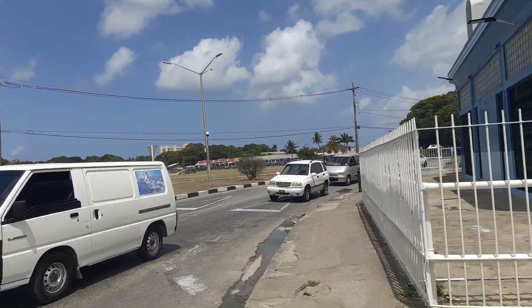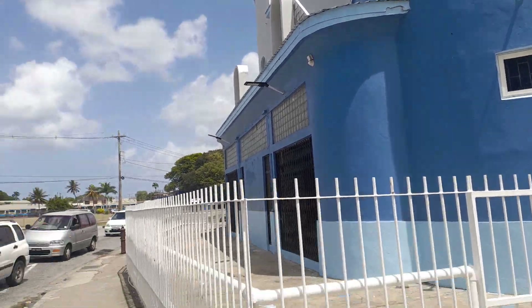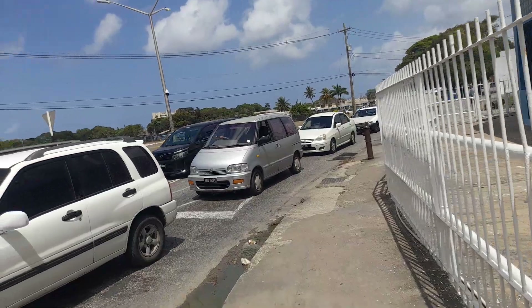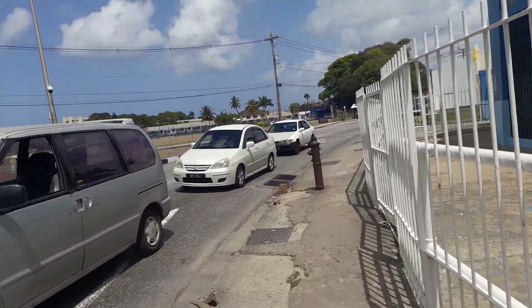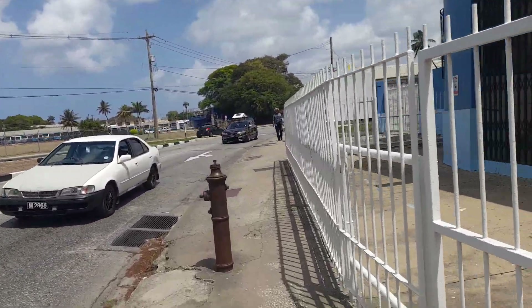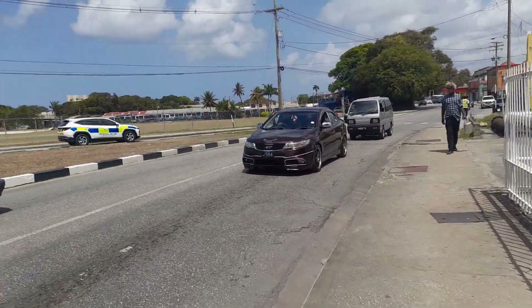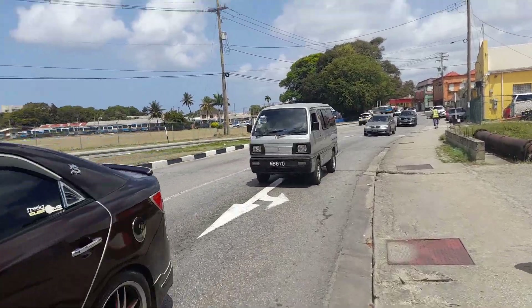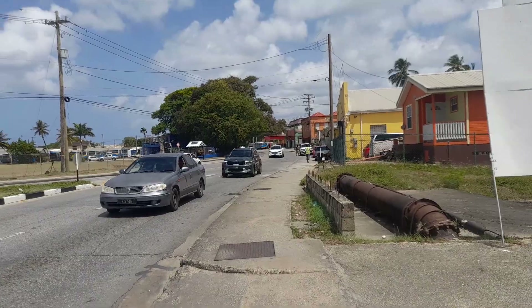I will now start my walk into Bridgetown. Again, this is the former Globe Cinema and Theatre, which is now closed. Into Bridgetown via Robert Street.